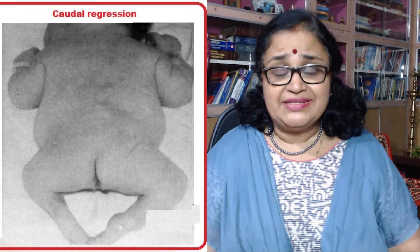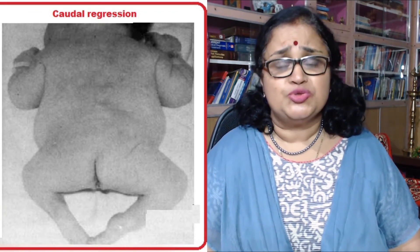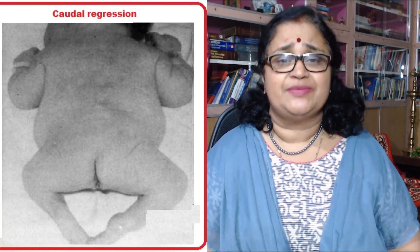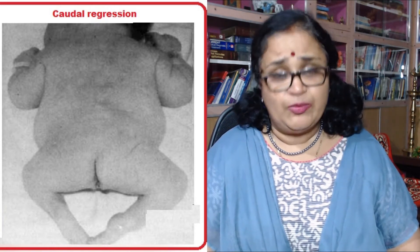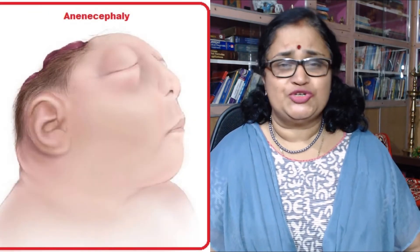Two: various skeletal defects. The incidence of sacral agenesis, or caudal regression, is 100 to 200 times more in babies of women with uncontrolled diabetes mellitus in the first trimester of pregnancy. Shortening of the thigh bone — that is, the femur bone — and various other skeletal abnormalities are also associated with this in babies born to diabetic mothers.